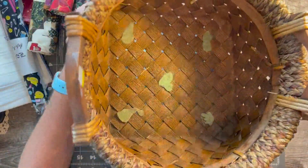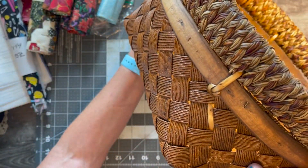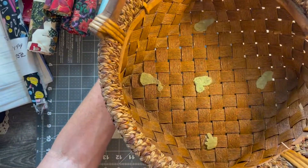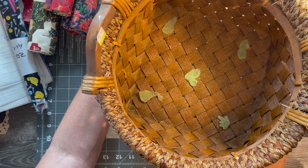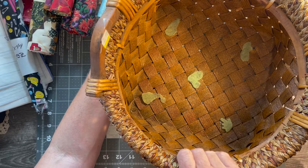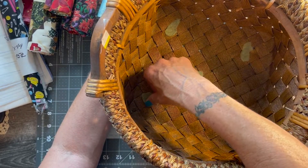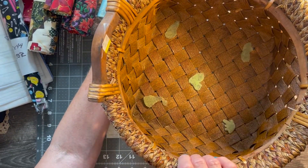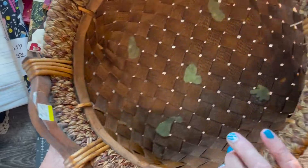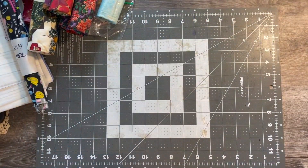I also found this basket which I thought was really cute - it's a little bit different. I have baskets all over my house and use them for everything. This might be a little big for my craft room, but it looks like somebody had glued some decor in there. I got it for six dollars.